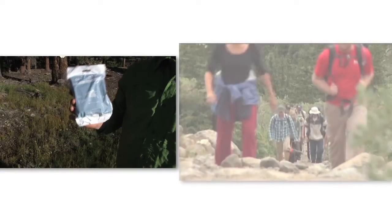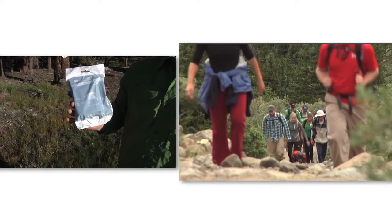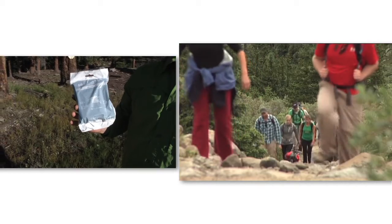In terms of managing human waste, one of the things that we're trying to encourage 14er hikers and climbers to use are carryout bags. Now there are a couple of different companies that make them. Clean Waste is a company that donated these for our crews and volunteers to use.